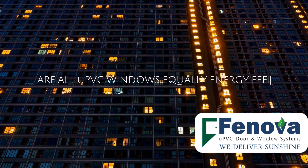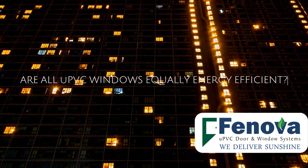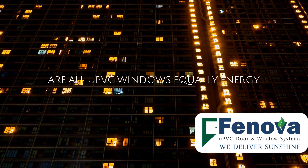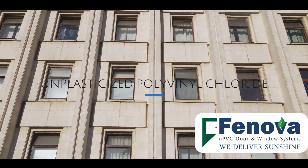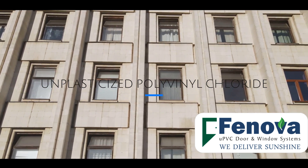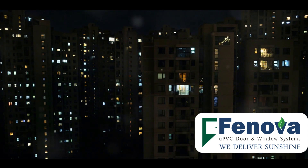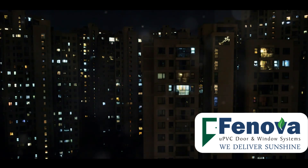Are all UPVC windows equally energy efficient? That's a question many homeowners ask while considering window options. Unplasticized polyvinyl chloride, or UPVC windows, and aluminium windows are two popular choices. UPVC windows are often praised for their aesthetic appeal, sound insulation, and above all, energy efficiency.